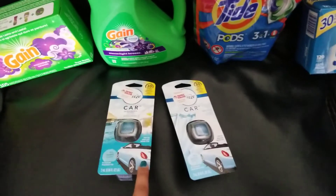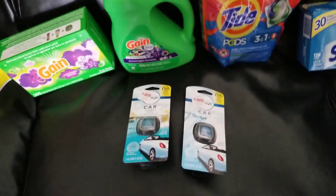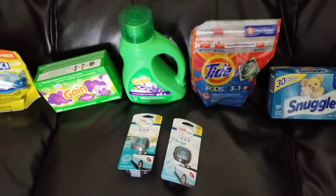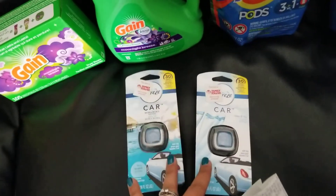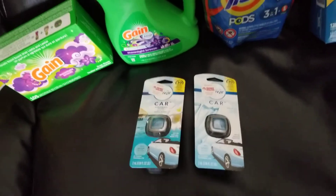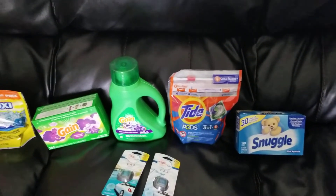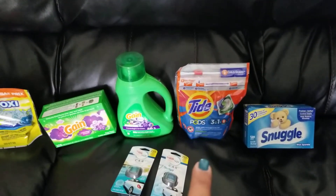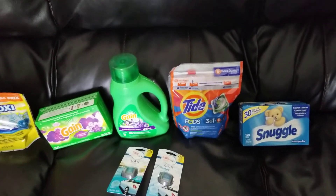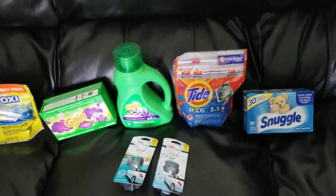I had the $3 off two Febreze products, so I grabbed those instead of the air fresheners this time. I almost grabbed the small spaces, but I don't use them all that much and I still have some of the old version. We definitely use these and really like them. They're $3 each and then the $3 off two digital comes off. I also grabbed the Tide Pods — you can grab anywhere from the 12 to 16 count. I grabbed the original or Meadow Spring since those are $4.95 at my store. Other scents are $5.20, so I grabbed these for $4.95 and still had my $2 digital for that.